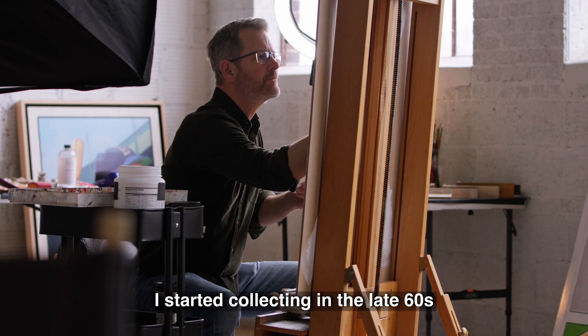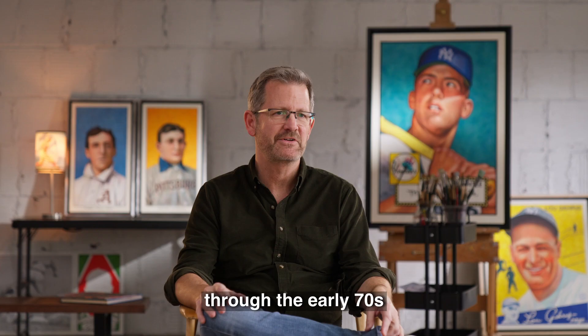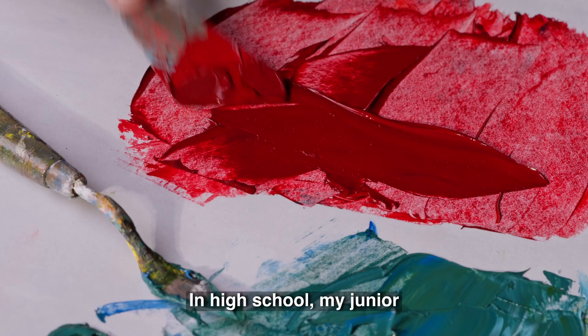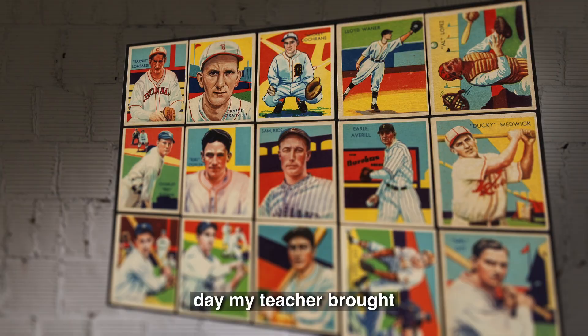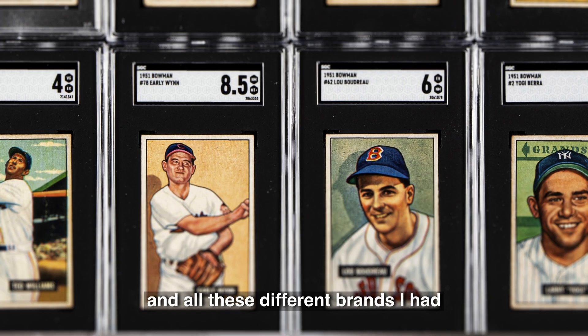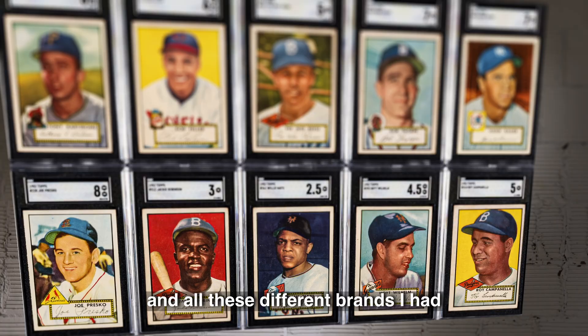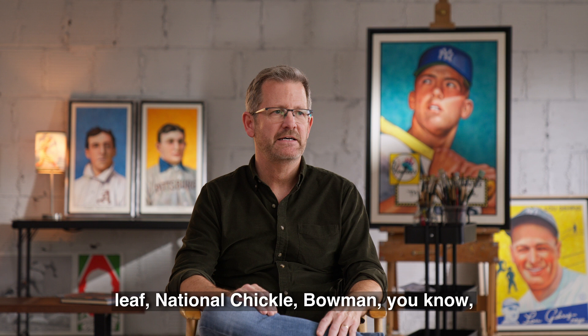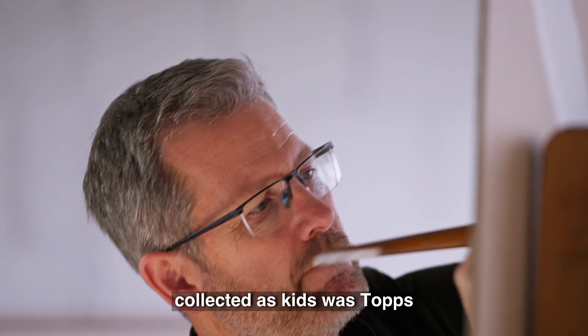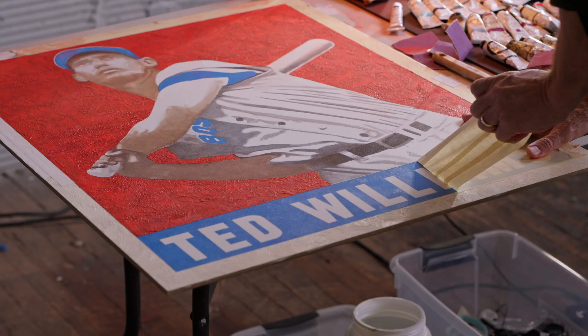I started collecting in the late 60s through the early 70s. Those were my main collecting years. In high school, my junior year I had a class called American Sports History. It was a really cool class, and one day my teacher brought in his personal baseball card collection. He had all these different brands I had never heard of: Gaudi, Leaf, National Chicle, Bowman. All we ever collected as kids was Topps. That's all I had ever heard of.